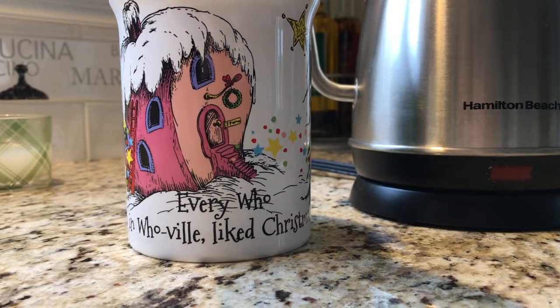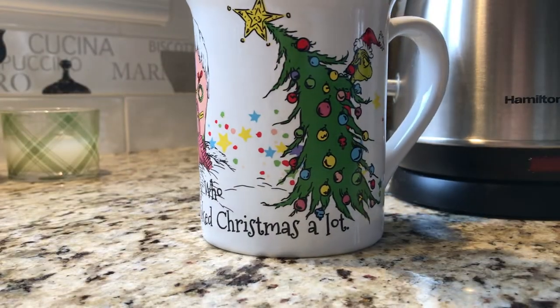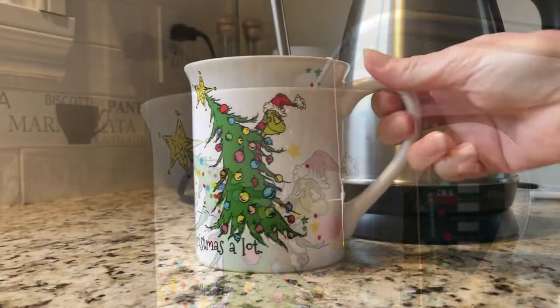Hi guys, welcome to my channel, it's Tracy. Today's video is my favorite video to do of the whole year — I'm going to be showing you the makeup I'm going to be wearing during the holiday season. Okay, here we go.